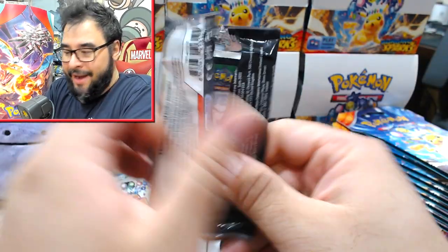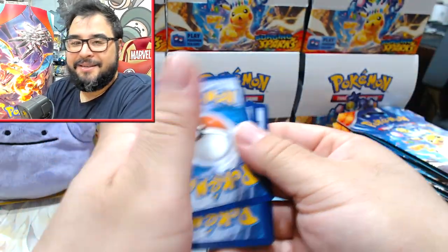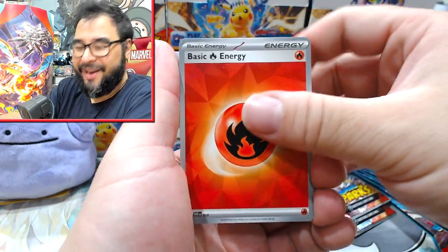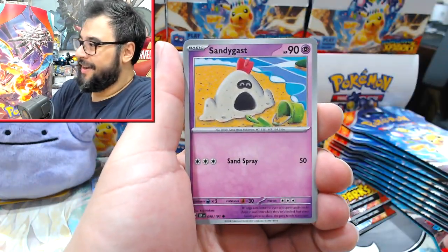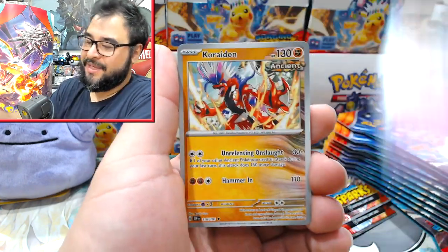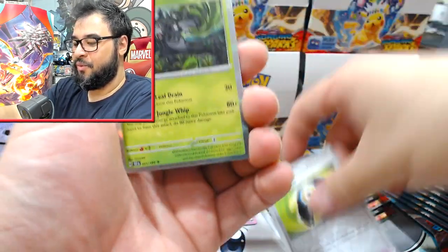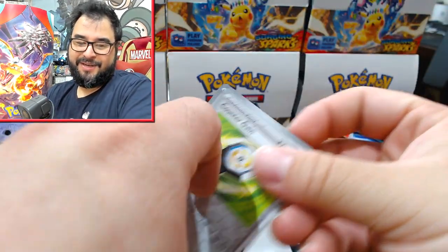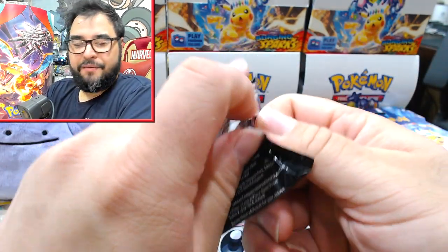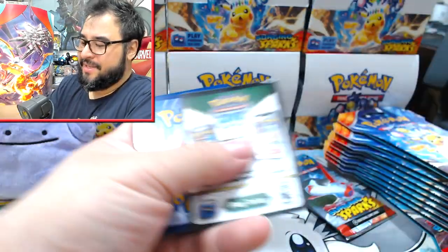People are buying and not cracking packs, and anyone who buys a case for two thousand dollars is more than likely not going to open it. If you've paid that much for sealed product, you're more than likely keeping it sealed as a long-term investment, and that's one of the unfortunate corners of the hobby.